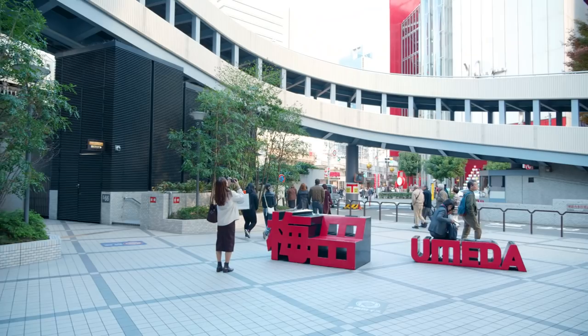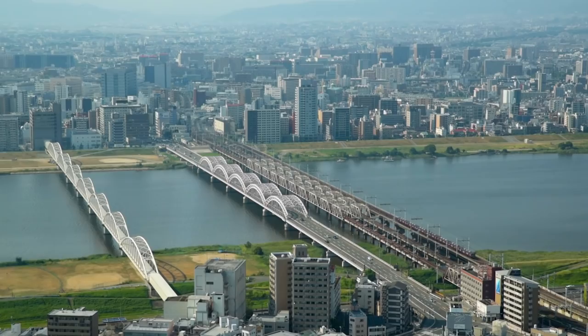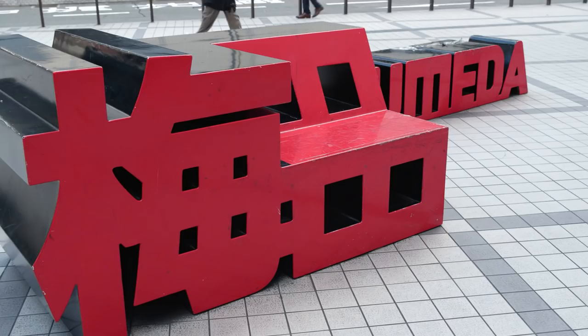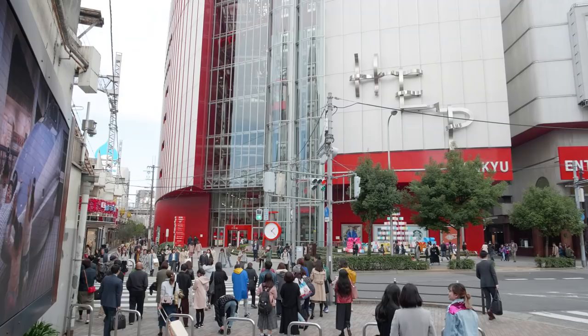The Umeda district is not only Osaka's biggest transportation hub, but also has a huge abundance of attractions in a relatively small area such as shopping malls, restaurants, a ferris wheel, entertainment and panoramic views of the city. With Osaka and Umeda stations at its center, and only one hour from Kansai International Airport by train, Umeda is one of the best districts to head to for a day of amusement and shopping.